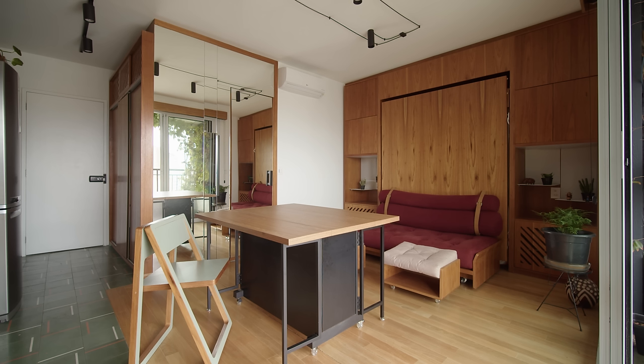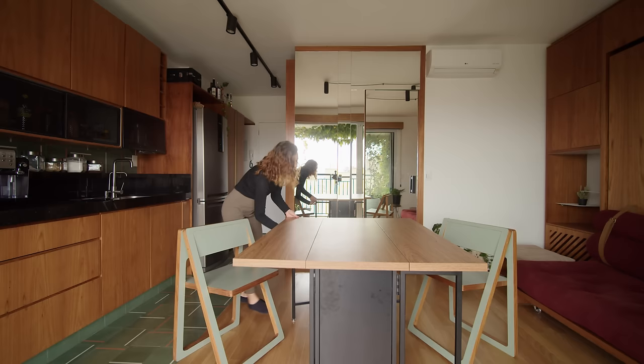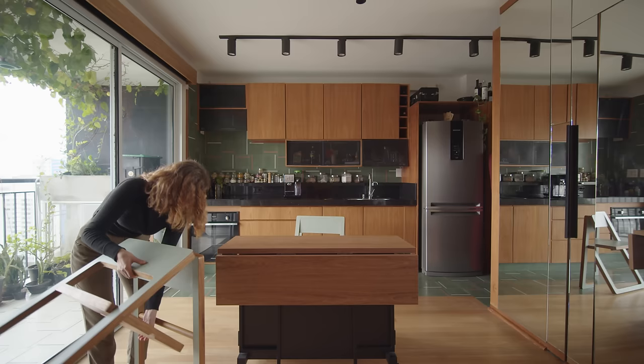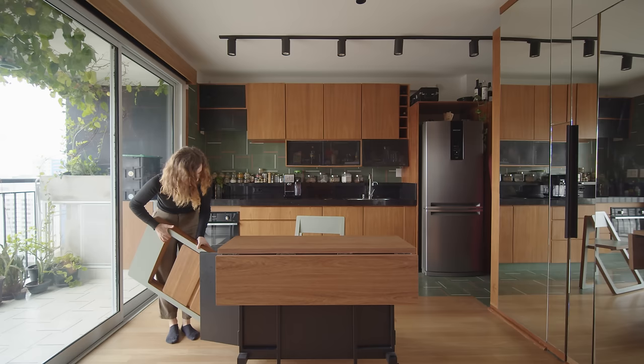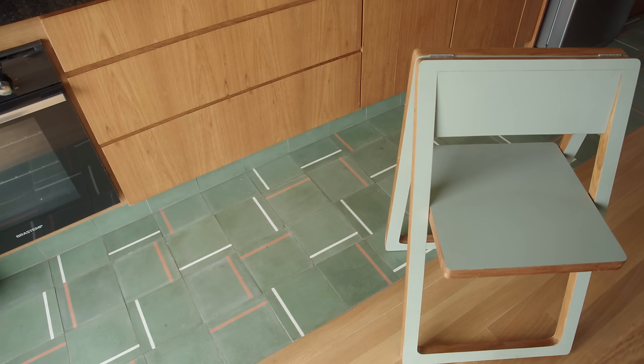The dining table is a folding table that can be freely moved around the apartment. The chairs also fold and can be stored within the table. With the intention of each space having its own personality, we designed the floor of the apartment with different finishing materials: hardwood for the intimate area, and hydraulic cement tiles for the kitchen area and balcony.